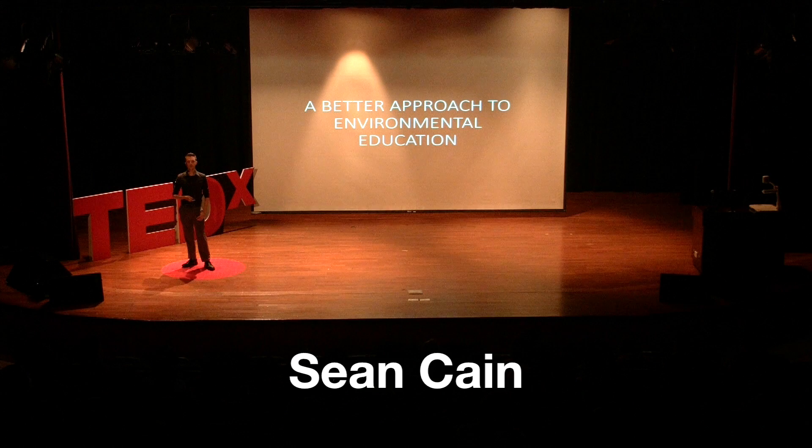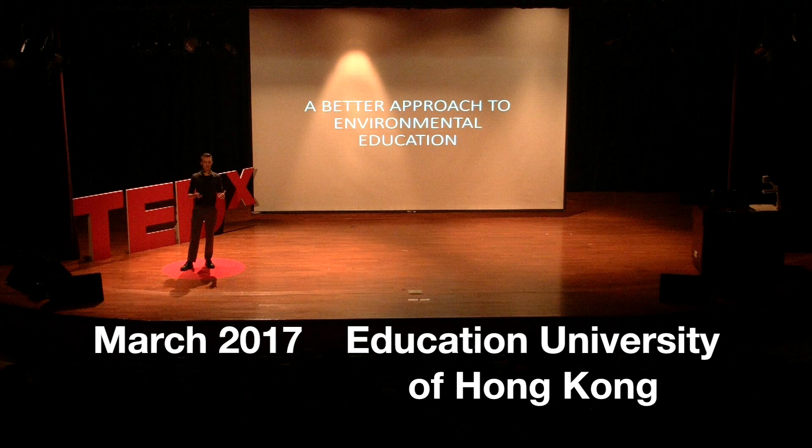I'm here today to talk about a better approach to environmental education. In order to do this, we really need to think about the traditional way that most people get their environmental education.